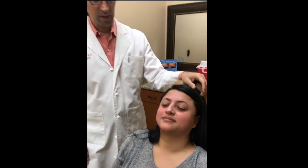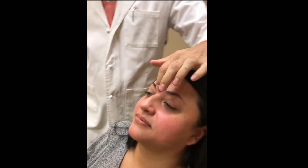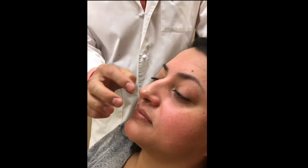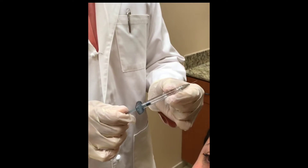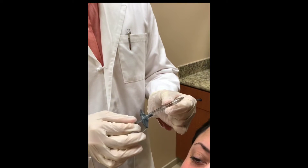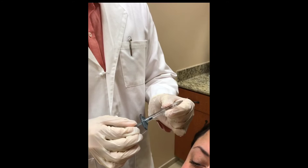Hello everyone, we're back again. We're doing a non-surgical rhinoplasty and we're essentially filling in the glabella and also adding a little bit of the tip. This is Juvederm — we also use Voluma — it's a clear filler and it'll last about six months to a year and six months.